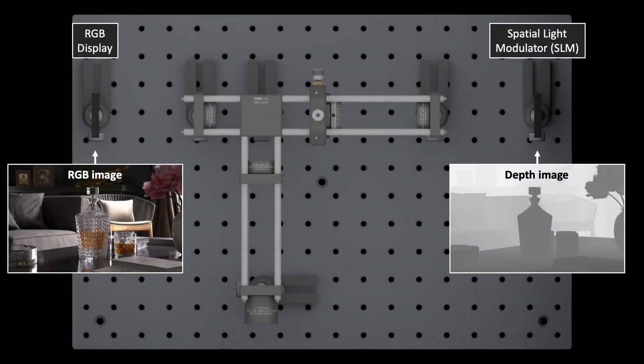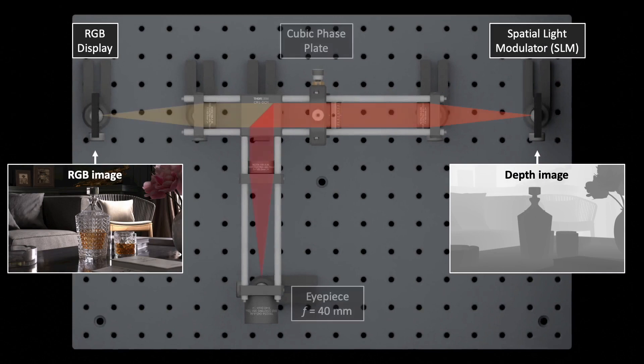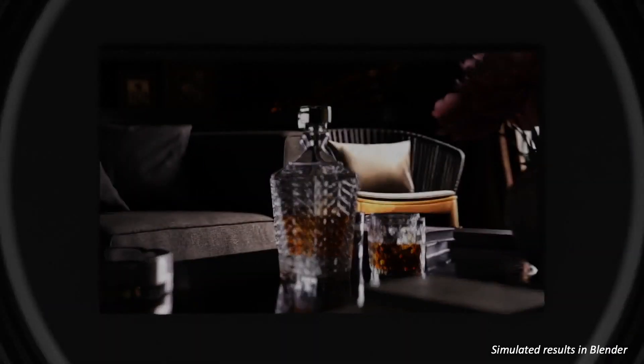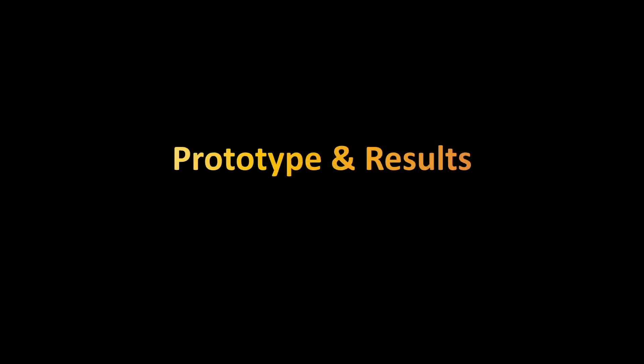Our setup takes an RGB image and a depth image as input. Light from the RGB display goes through a cubic faceplate two times and produces a virtual 3D world. Looking through the eyepiece, we are then immersed in a virtual world that supports focal blur. Let's see the prototype and experimental results.